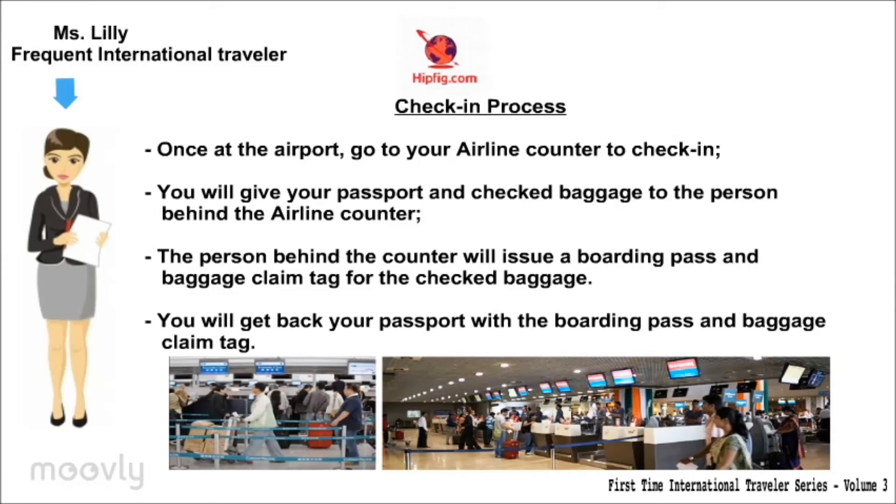Check-in process: Once at the airport, go to the airline counter to check in. You will give your passport and checked baggage to the person behind the airline counter. The person behind the counter will issue a boarding pass and baggage claim tag for the checked baggage. You will get back your passport, boarding pass, and baggage claim tag.